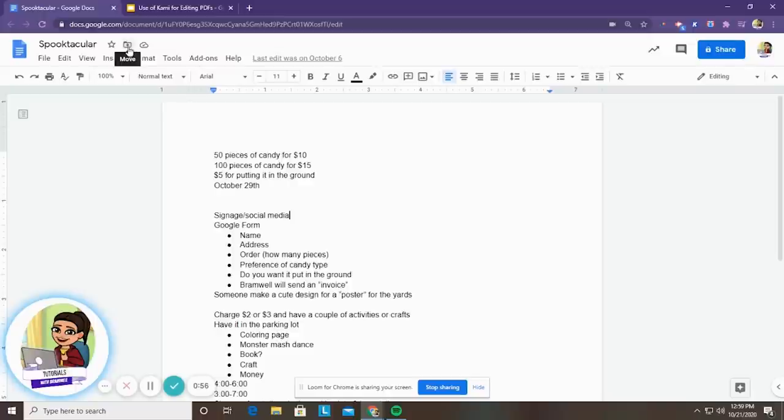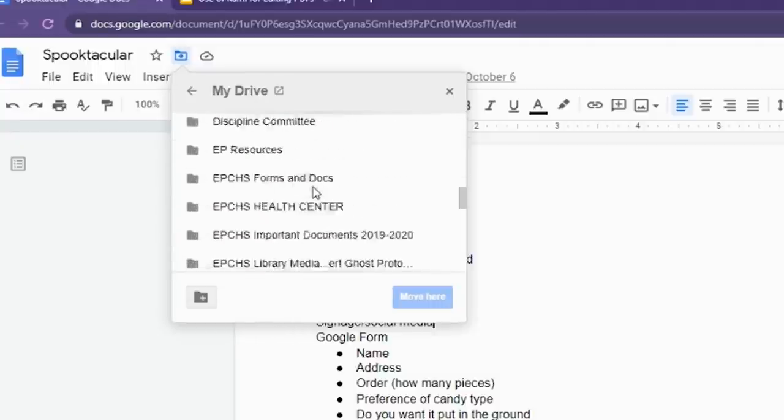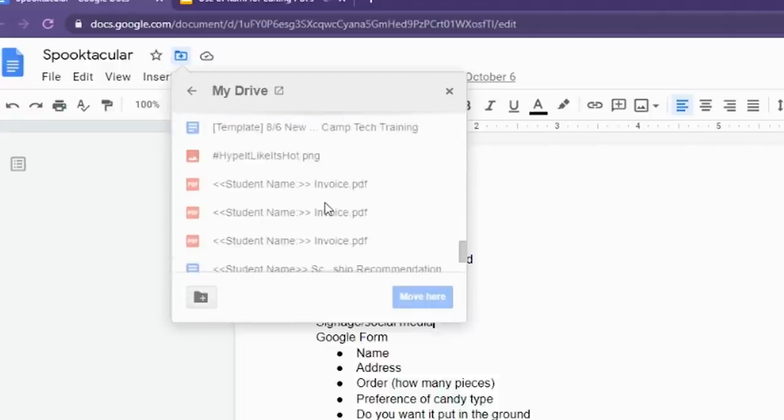But this is the one that we want to look at — this move option. Because I've created this document myself, it's automatically placed in my drive so that it's easy to get to. But once again, I would have to remember the name and it's just filed by itself. I'm going to click on this move option and it's going to automatically take me to my drive, and now I have all of the different folders available in my drive.